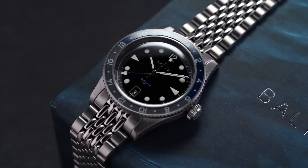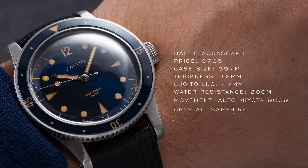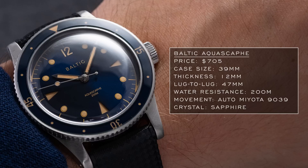Next up is a micro brand — I want to keep micro brand mentions to a minimum, but Baltic is certainly an exception as one of the more premium micro brands in this range. I recently reviewed the Baltic Aquascaf GMT, a great entry-level Swiss caliber GMT at around $1,200 on the Beads of Rice bracelet. The model we're looking at here is the traditional Aquascaf: attractive vintage looks, a 9000 series Miyota caliber, a heavily domed sapphire crystal, and a very wearable case style.